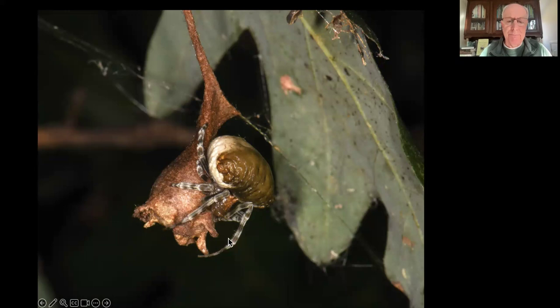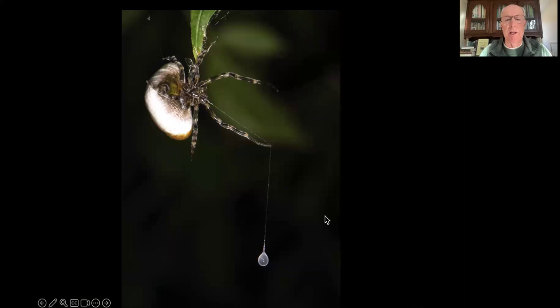She catches moth after moth until she gets enough energy to make an egg mass. This is a silken egg mass - all the eggs are in the center, and that's how they spend the winter. If she catches enough moths, she'll make two or three egg masses and hang them all next to each other. You can find these egg masses hanging from branches all winter long. The real question is: why are moths flying into this single target?